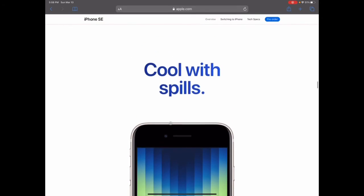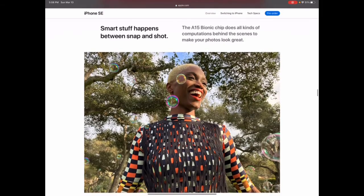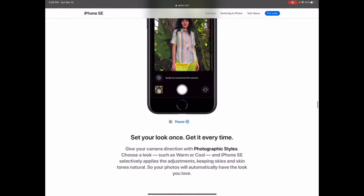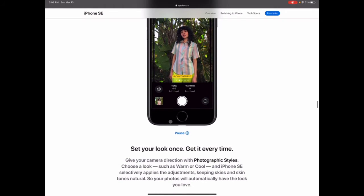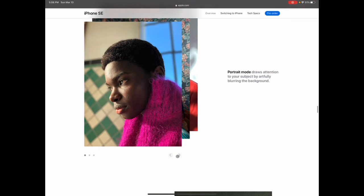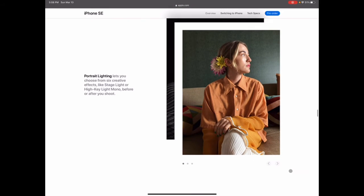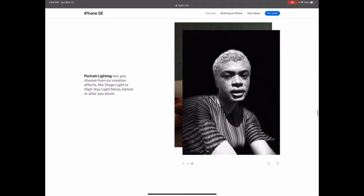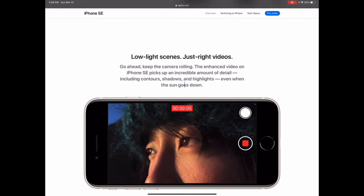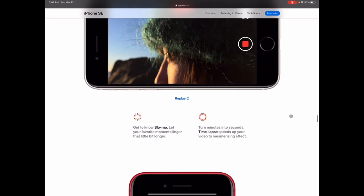It doesn't list the IP rating directly here. For the camera, the A15 bionic chip helps you take better pictures. It has Smart HDR 4. iPhones always take great pictures. You also get Photogenic Styles — the same feature as the iPhone 13 — and portrait mode with portrait lighting so you can set up different lighting effects. Low light videos are going to look even better. You also get slow-mo and time lapse.